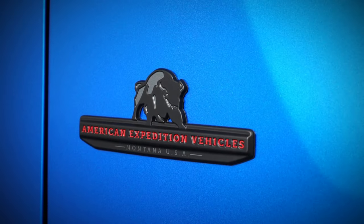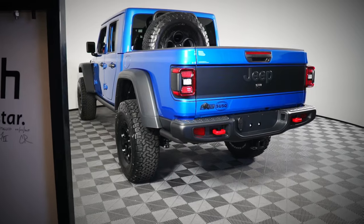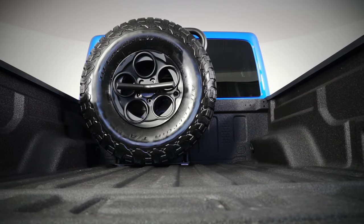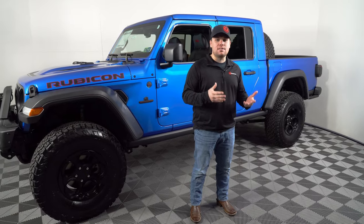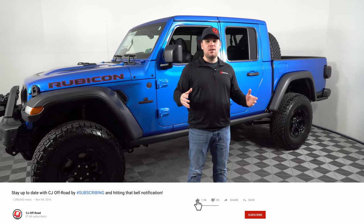We're here at Susquehanna Chrysler Dodge Jeep Ram, and they've had one of these in their showroom. When we stopped down, we just knew we had to check it out and show you guys, all of our viewers, what these things are really made of. This thing is an absolute monster right off the factory floor, but AEV takes it one step further and adds on all their modifications. We're going to dive into this Jeep today and show you guys what a $75,000 Jeep Gladiator looks like right off the showroom floor.